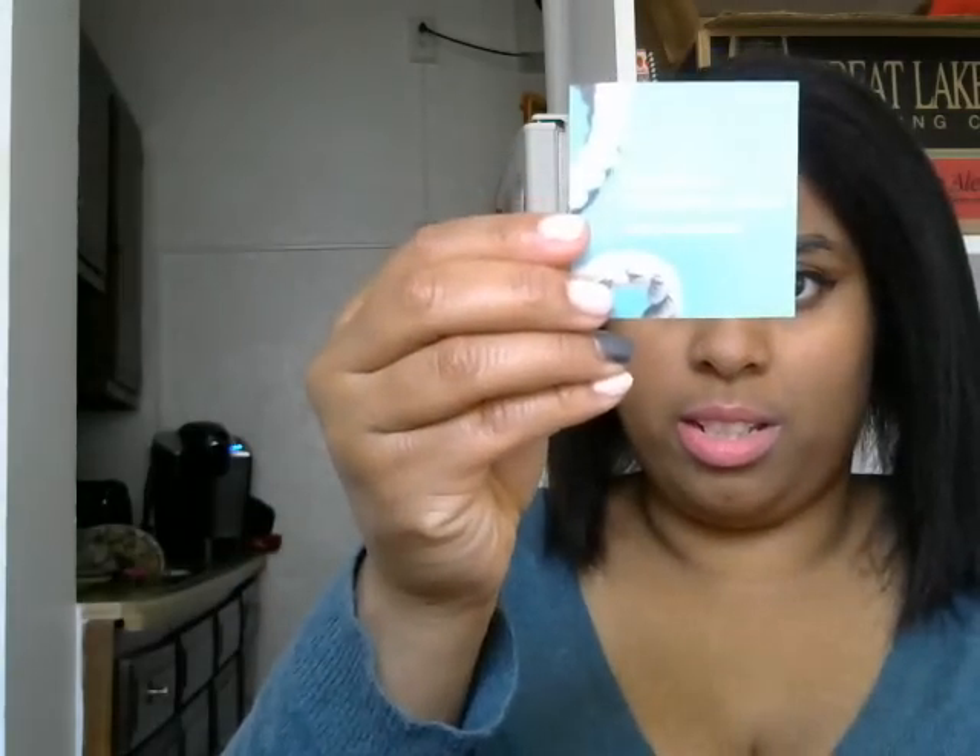This is what the box looks like on the inside. We got a little card — it says 'Adventure is worthwhile in itself' from Amelia Earhart. And then we have a code for 30% off your next Julep.com order, use code SPRING30.